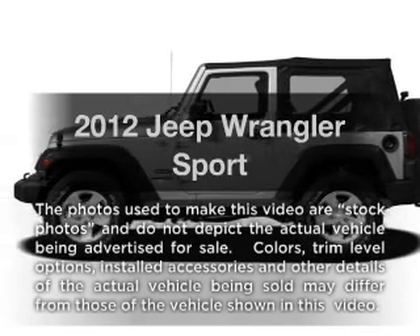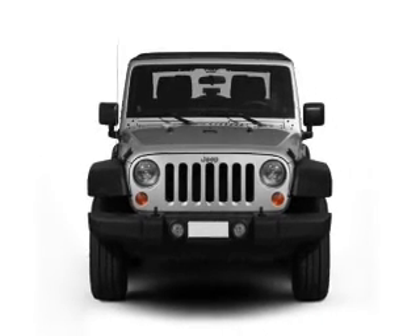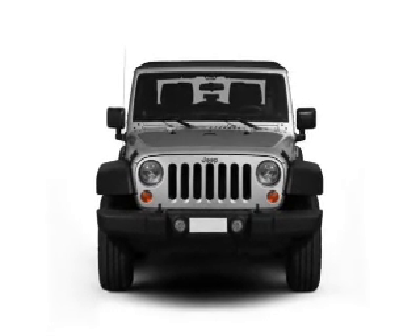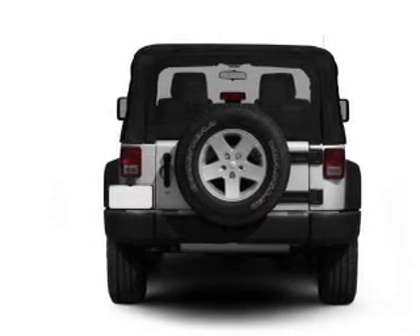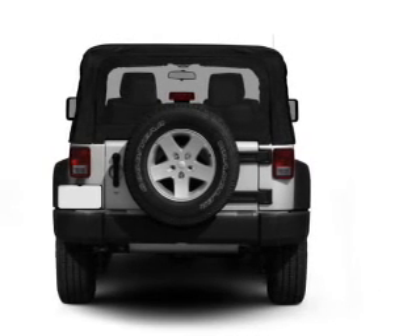Imagine yourself in this 2012 Jeep Wrangler — everything you need under one roof with this great vehicle. With a solid 6-cylinder engine, the powertrain includes 4-wheel drive connected to a smooth-shifting transmission.